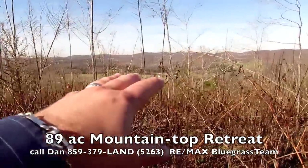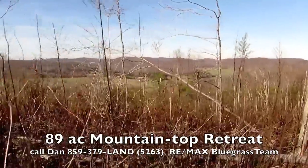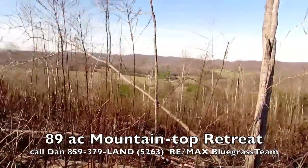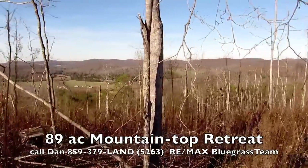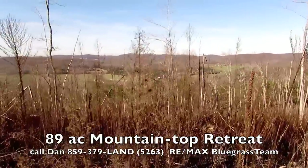You can see this whole valley here — I'm going to zoom in — oh my gosh, it's just beautiful. 89 acres, it's one mile off of the road. You have to drive down a one mile easement road, so Dan's got all the particulars on that. Just give him a call, phone number's down below.